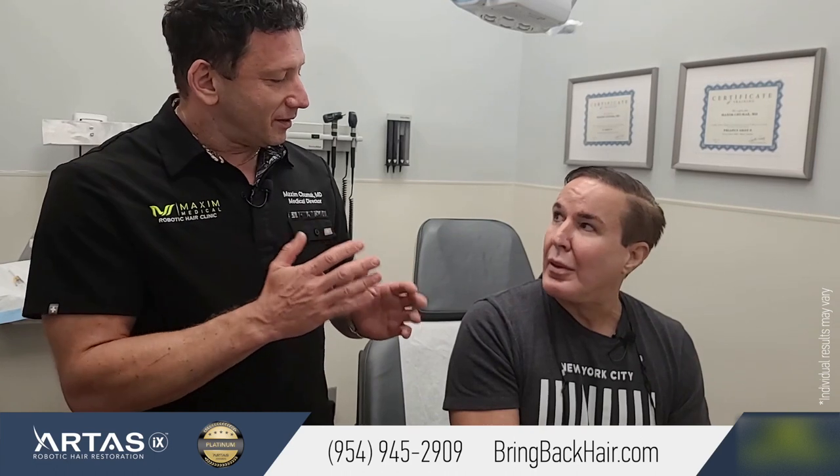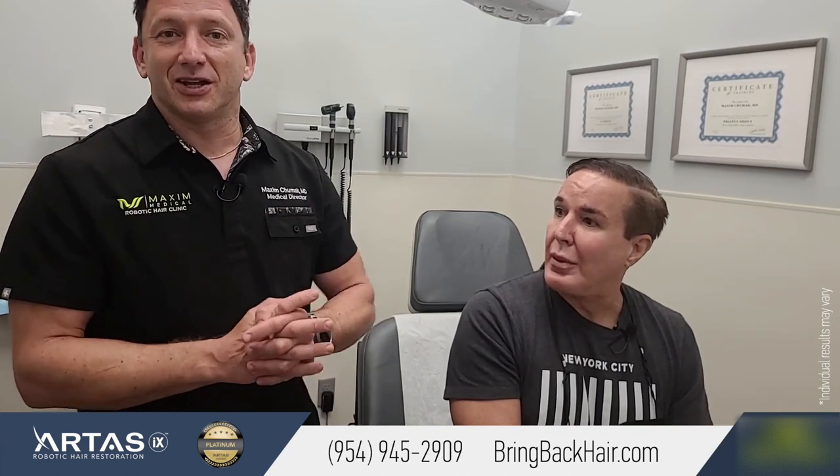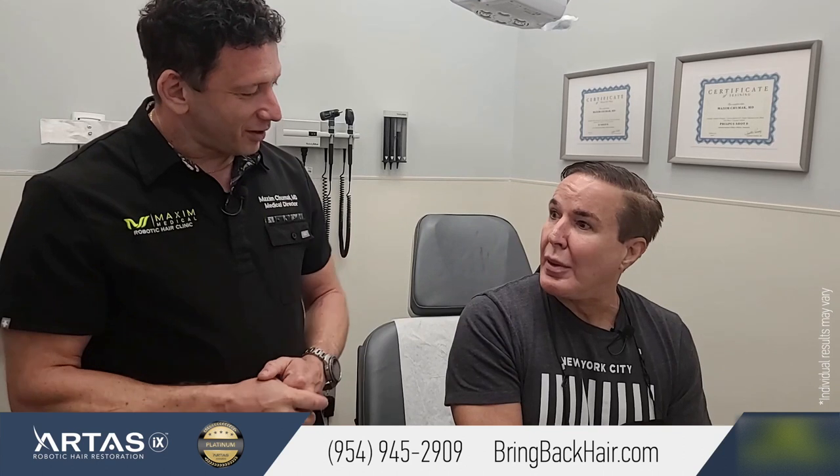Patrick works at the airline, and he had some time available, obviously, with the changes brought by COVID. So, how do you feel so far about the procedure?